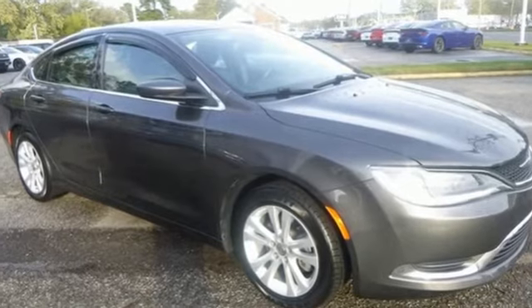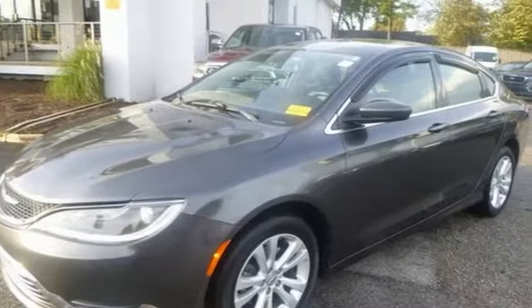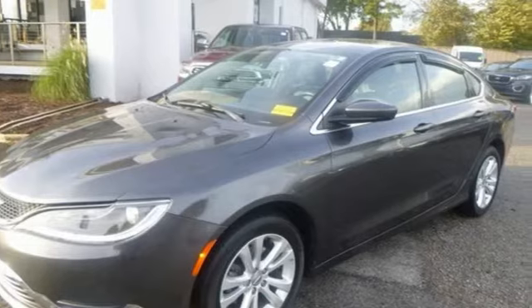Chrysler, where top-flight engineering meets affordable luxury. Driving is believing. Test drive it today.